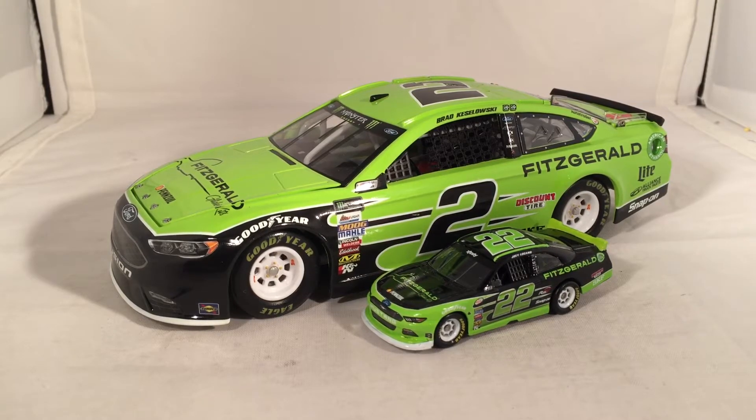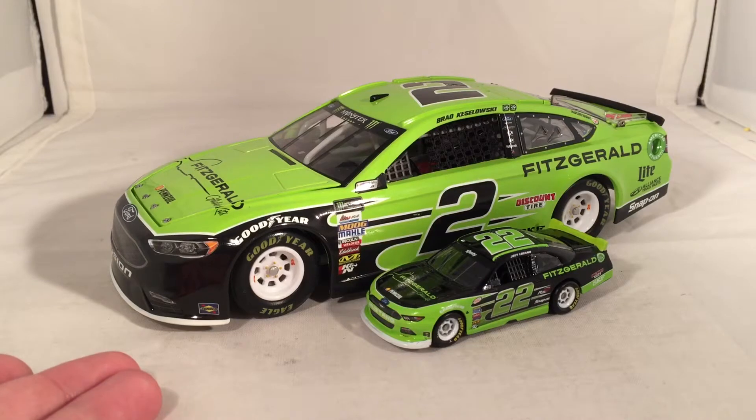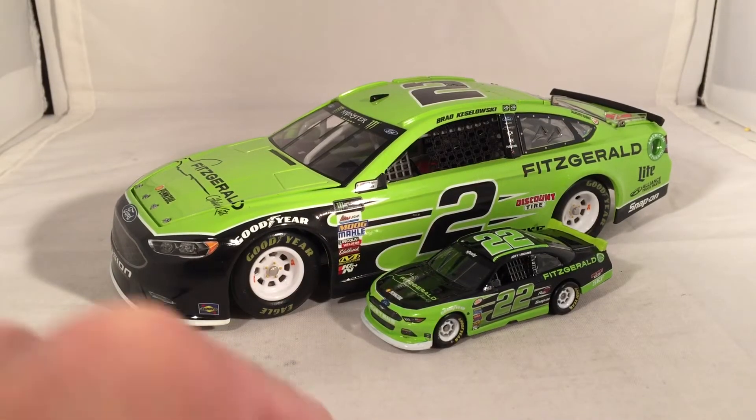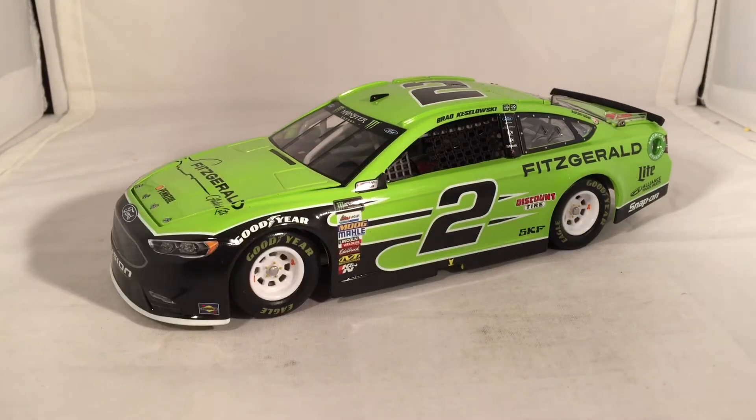I feel like pointing out that they should have done this — he actually raced both at Richmond in the fall. It's the final race. He ran the Xfinity race and won, and then ran Cup and finished, I want to say, around 10th.